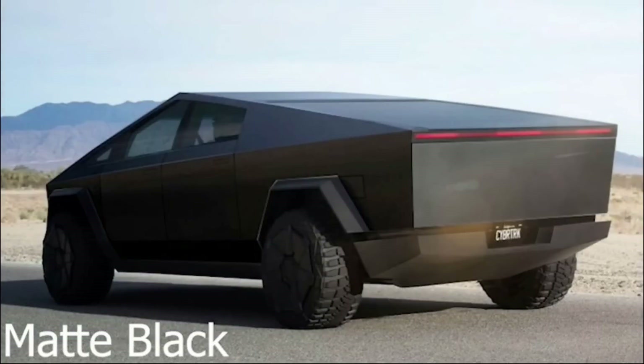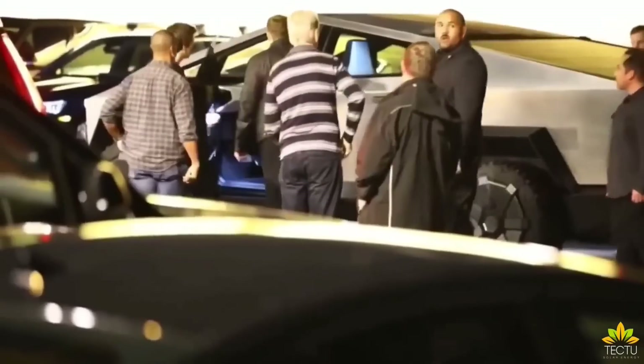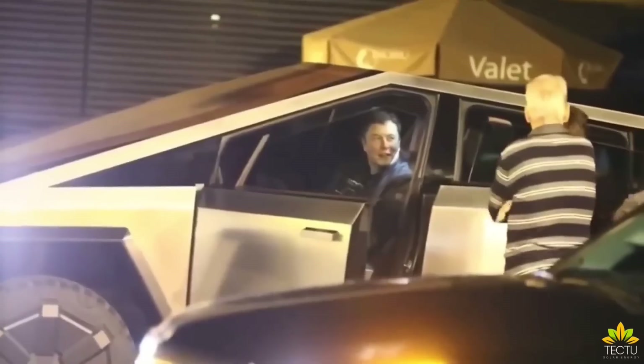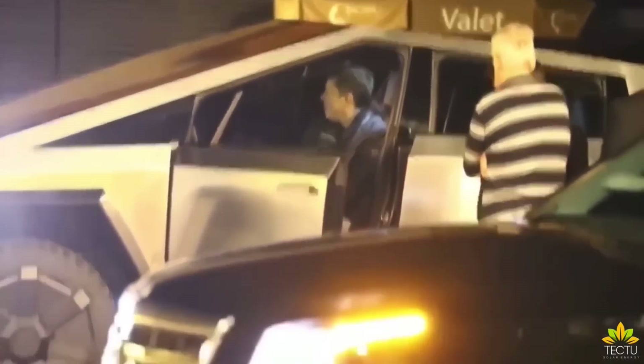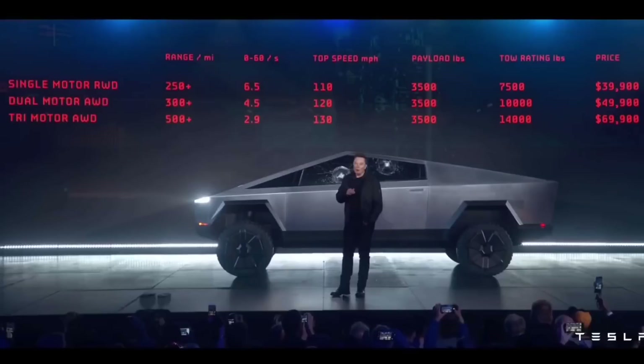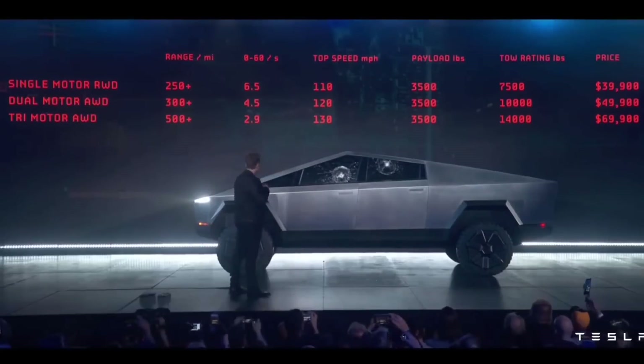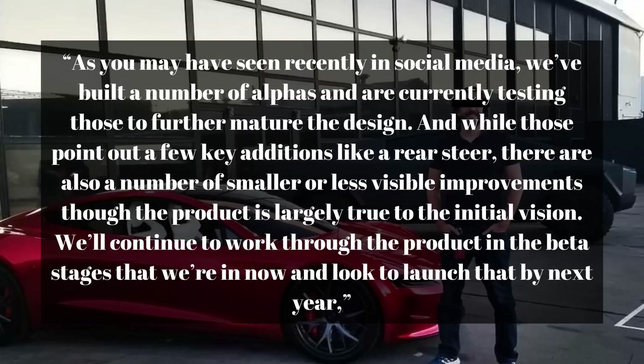It will not be surprising if more Cybertrucks with different color options are found in the next few months. Tesla has pointed out that it will start initial Cybertruck production at the Gigafactory in Texas before the end of 2022. The company confirmed on the 2021 third-quarter earnings call that it has manufactured multiple Cybertruck alpha prototypes. Tesla Vice President of Vehicle Engineering Lars Moravie stated: "We've built a number of alphas and are currently testing those to further mature the design. While those point out a few key additions like rear steer, there are also a number of smaller improvements, though the product is largely true to the initial vision. We'll continue to work through the product in the beta stages and look to launch that by next year."